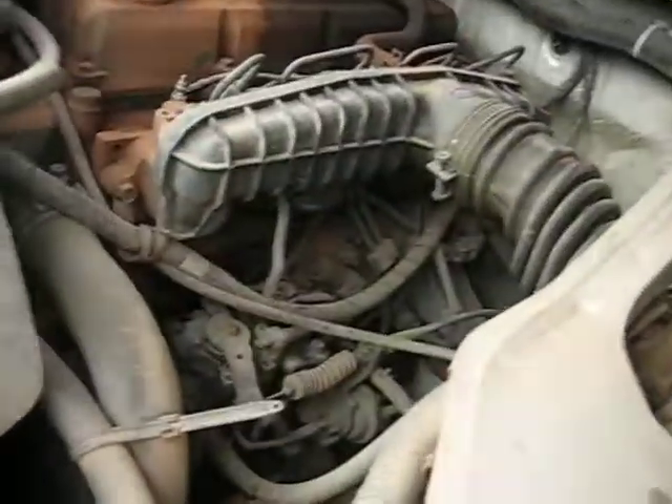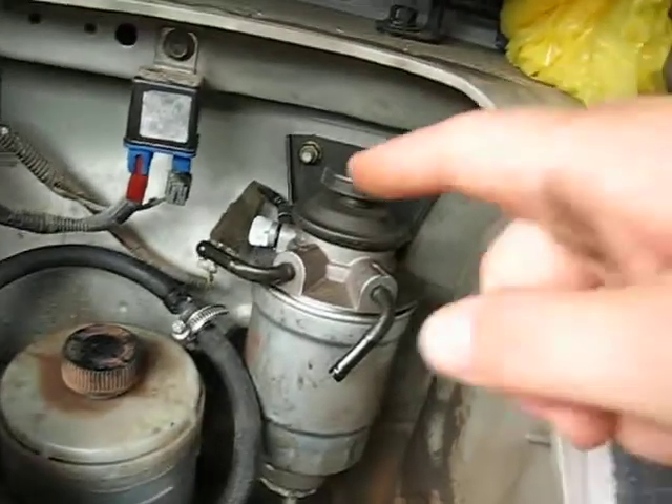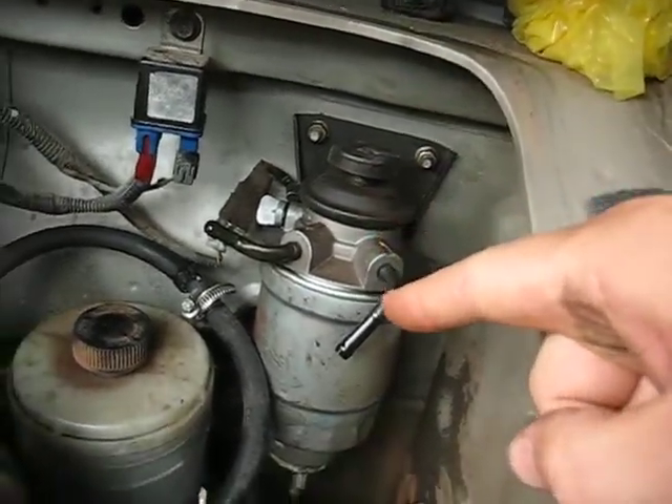Hi! Well, we had a little problem with the car — it was running on three cylinders instead of four. So I did a little testing with different things and came to the conclusion it could be the fuel filter. It's so clogged.